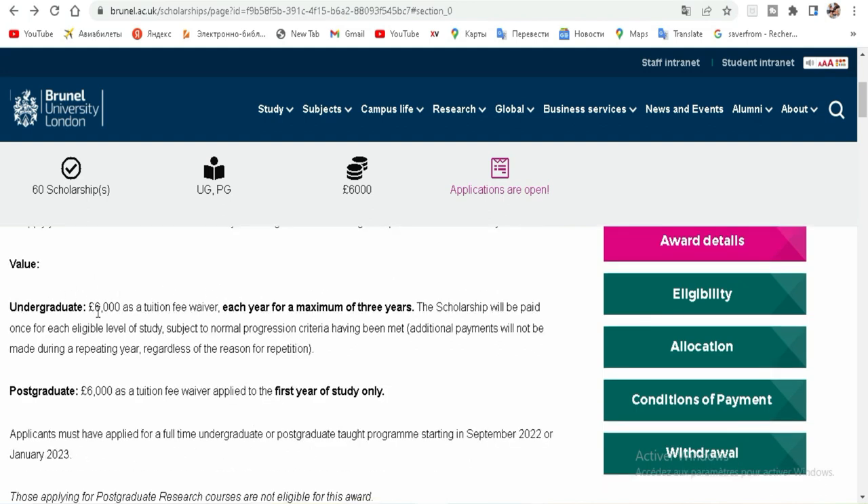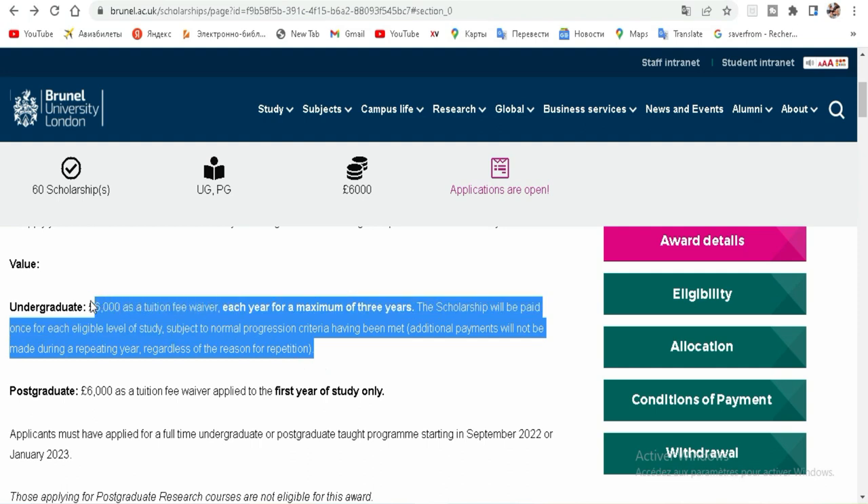About the undergraduate education fee — the scholarship covers your course for a maximum of three years. You need to first apply for admission, receive that admission, and then go there to study. You will already be studying in English, which will be very easy for you, because that scholarship is in English and the course is in English too.